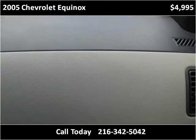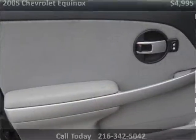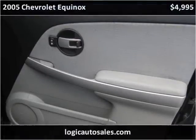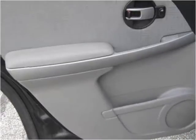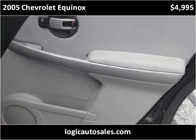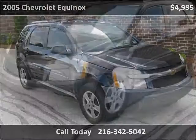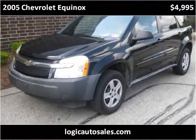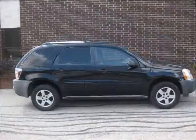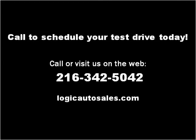Thank you. Please visit our website at logicautosales.com.